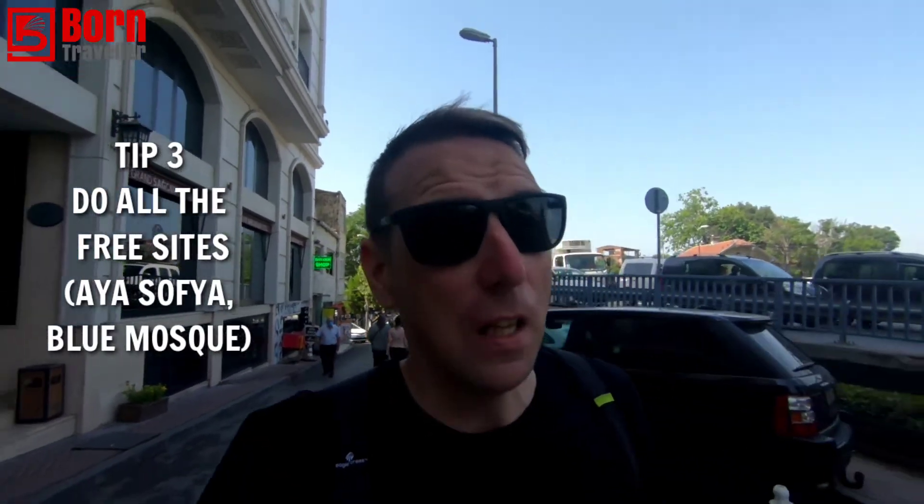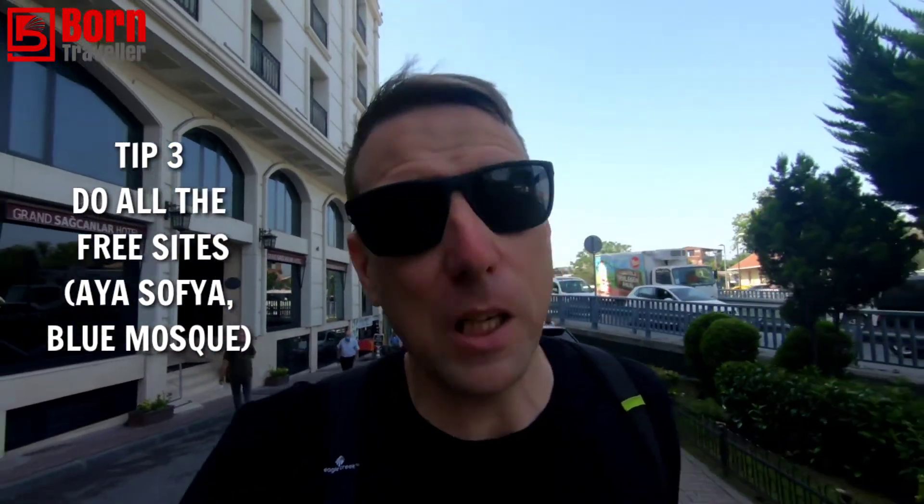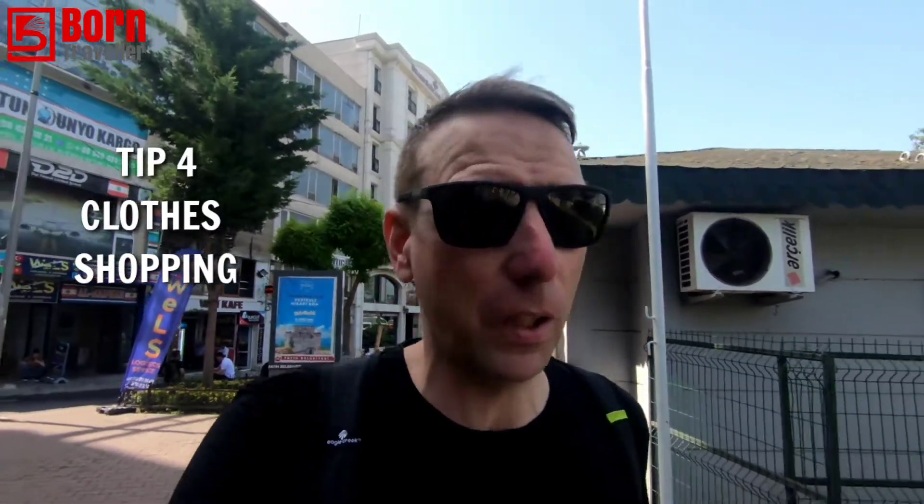The third tip is most good things to see in Istanbul are free — the mosques, a lot of the sites, the ferries — they're either very cheap or almost nothing. As I said, the only one you've got to pay for is the palace, and I haven't done that; I'll probably do that next time.